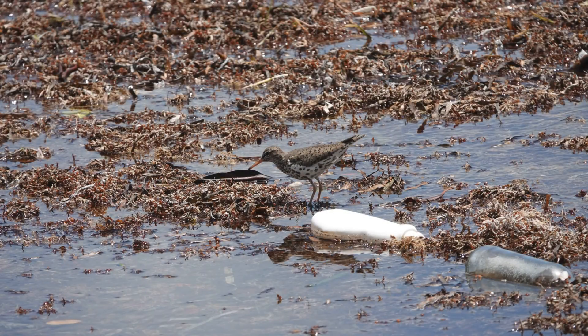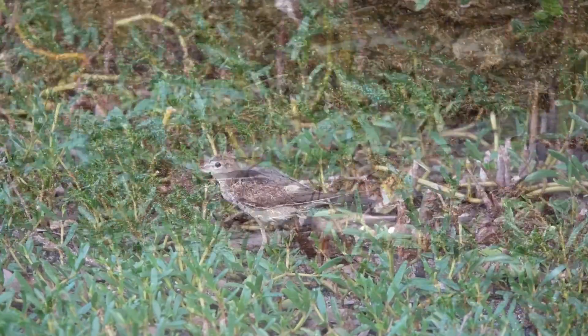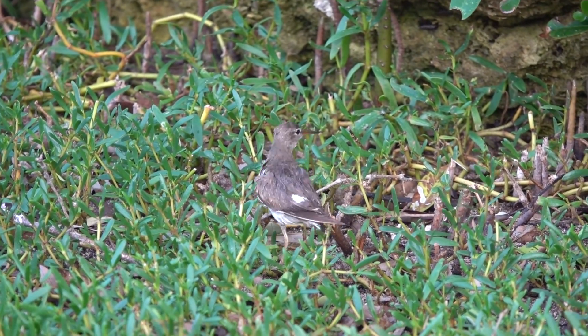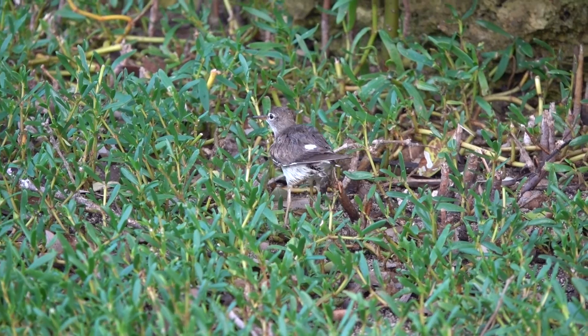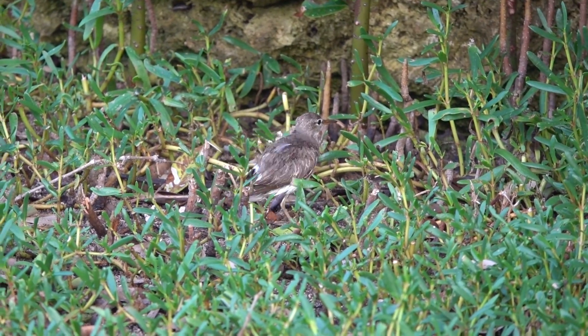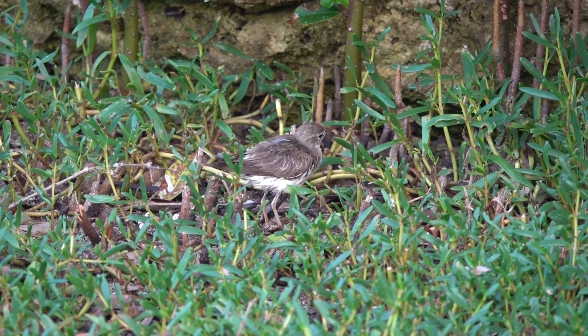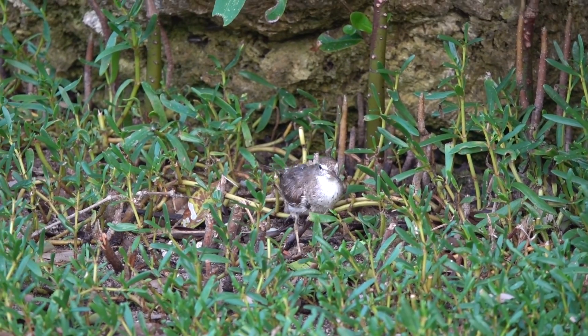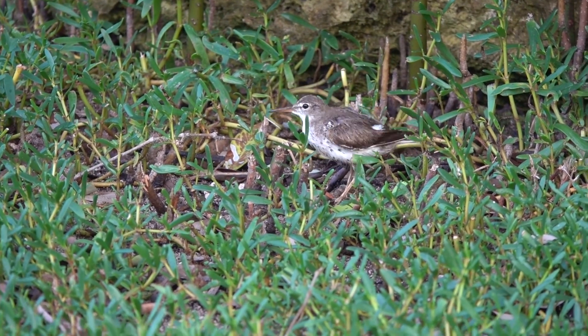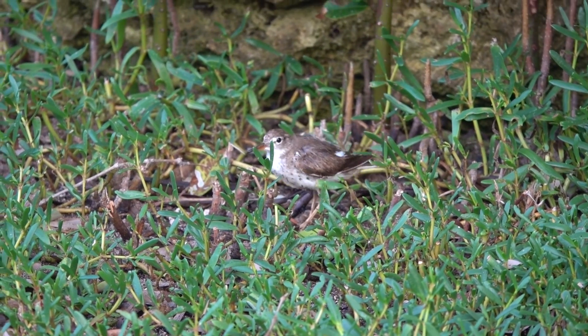The Spotted Sandpiper's favorite thing to do, besides eat and forage, is dance. They actually usually like to dance alone. But according to the Cornell Lab of Ornithology, they actually walk with what is called a distinctive teeter, bobbing their tails up and down constantly. But I say they just really like to break it down.